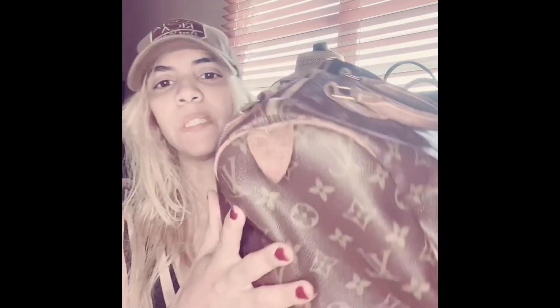This is the Speedy 30 — if you can see, the zipper is working well. I can show you — see, it works really well. I have it stuffed. I put something inside so it can smell good, because it smells a little bit like leather, since the handbags are leather.